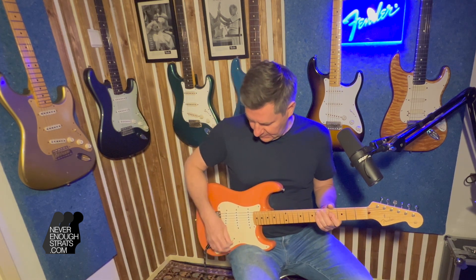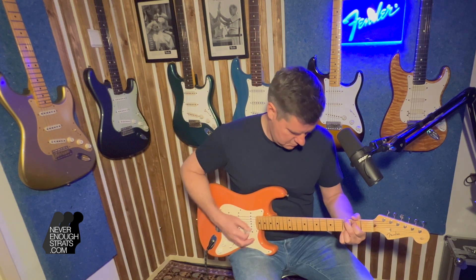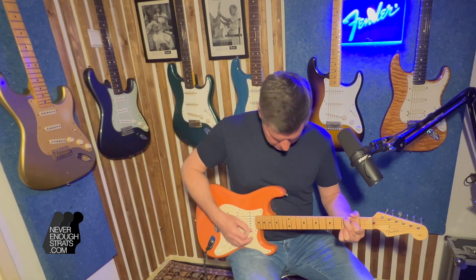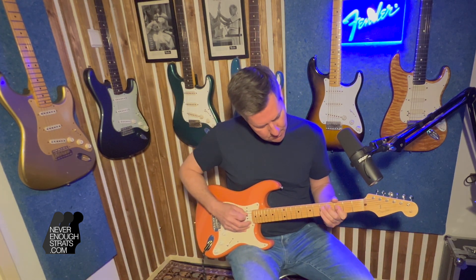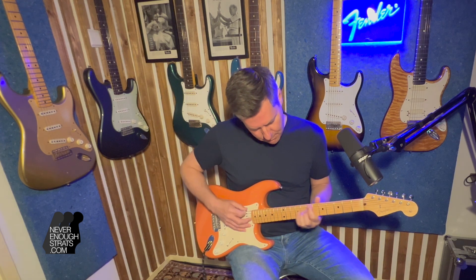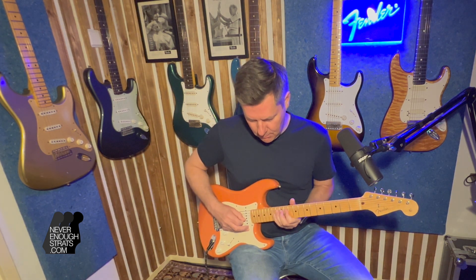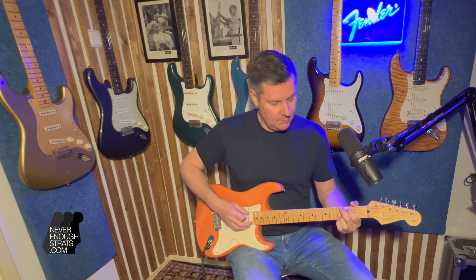Middle and bridge pickup. And finally the bridge position.